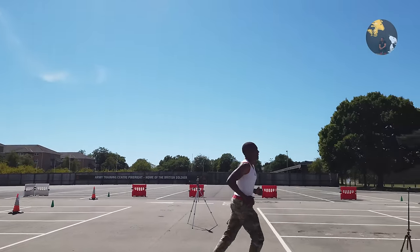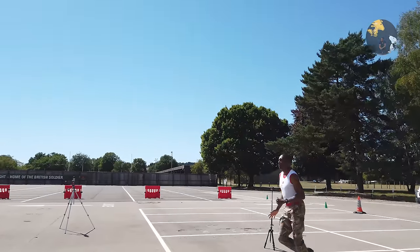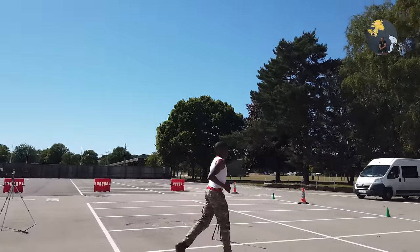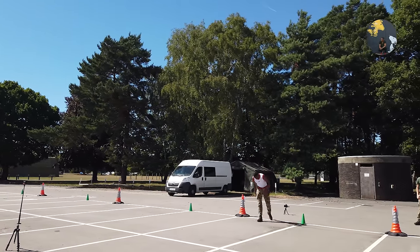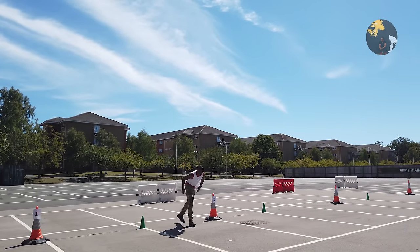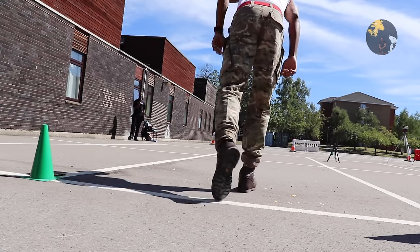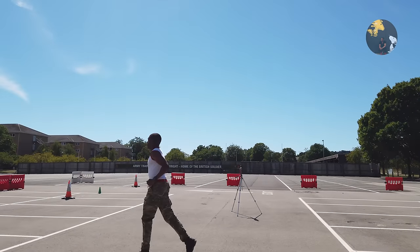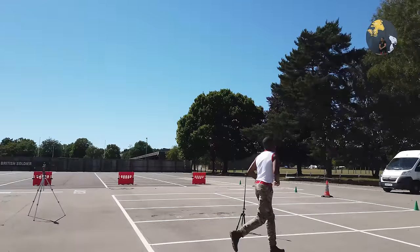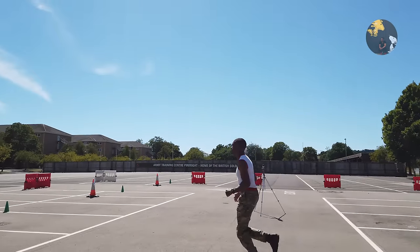Start of level two. There isn't much increase in speed on level two — it's pretty much the same as level one, so you shouldn't really notice any difference at all in terms of speed. Stay nice and relaxed, get the arms swinging across the chest. On each level there is an increase in shuttles — the first level has about seven, and then from level two onwards it increases by about one shuttle per level.